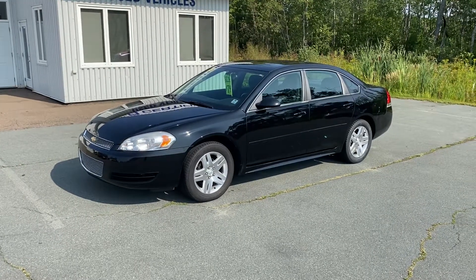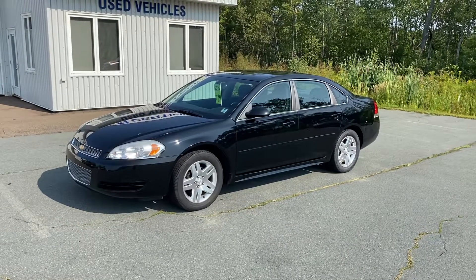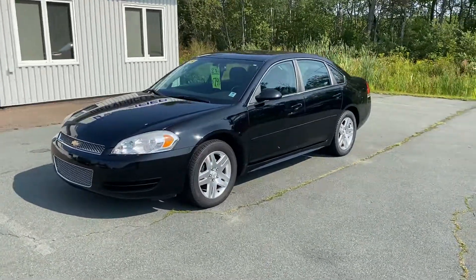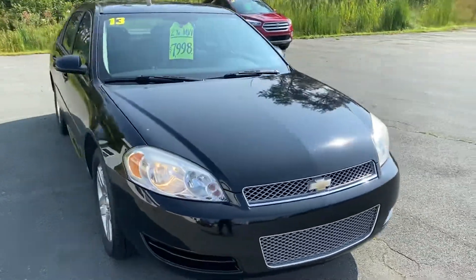Tanemar Chev, 2013 Chevy Impala LT, stock number 151276A. This is a local area trade-in, really well maintained, with a brand new two-year MVI.